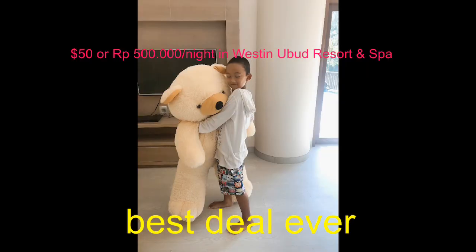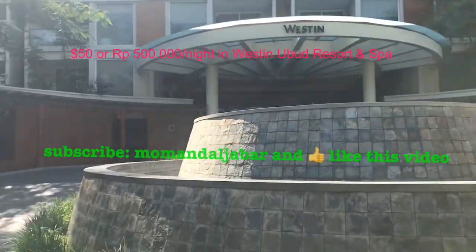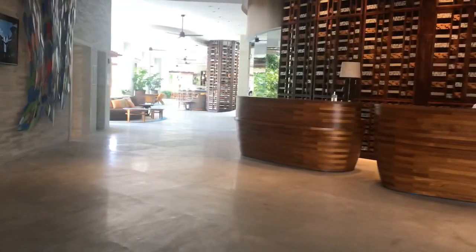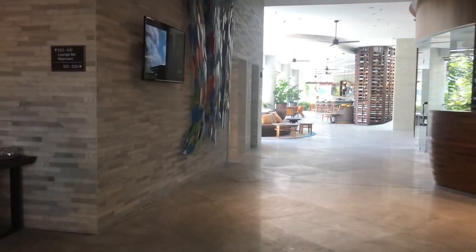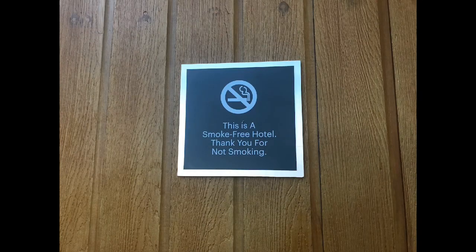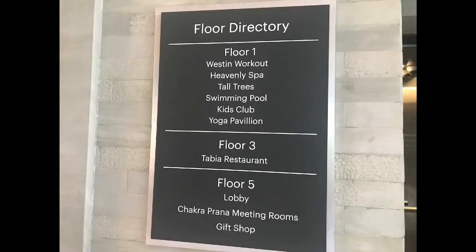Hi everyone! Today we are gonna be in Westin. So here is the spinny thing that we normally use and this is the reception place. And this is a smoke-free hotel, that's a recreation plan and the floor directory.